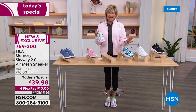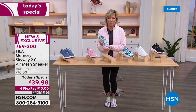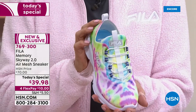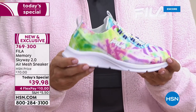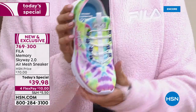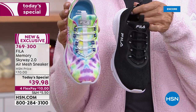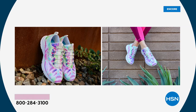$39 for a Fila sneaker — this is awesome. Our first Today's Special, and we wanted to go out with a really strong offer. This is the most popular choice right now: the beautiful multi tie-dye. I wear size nine and I'm wearing the nine — there's plenty of wiggle room. We have both medium and wide widths. You could literally get two pairs for the price of what you'd pay for one Fila sneaker in retail, and it's exclusive here for six months.